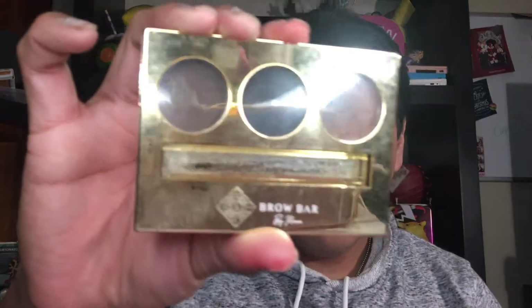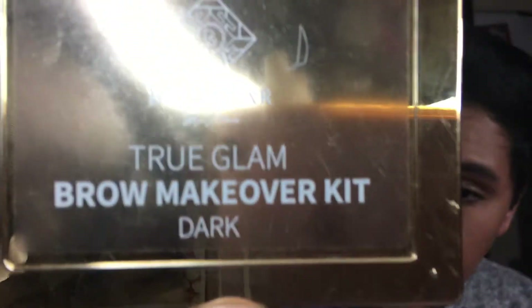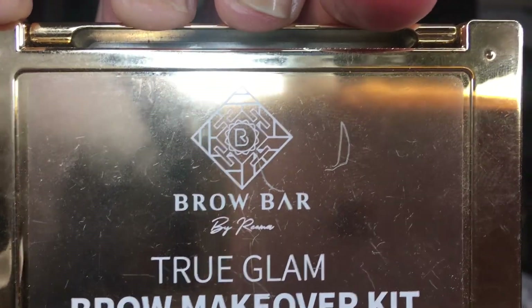And I am wearing the brow bar — this is an old thing. I got this in a box, a charm. This is by the makeup brand — Bay, or something like that? Bay something, whatever that makeup brand is called. Okay, let's go ahead and just get started.